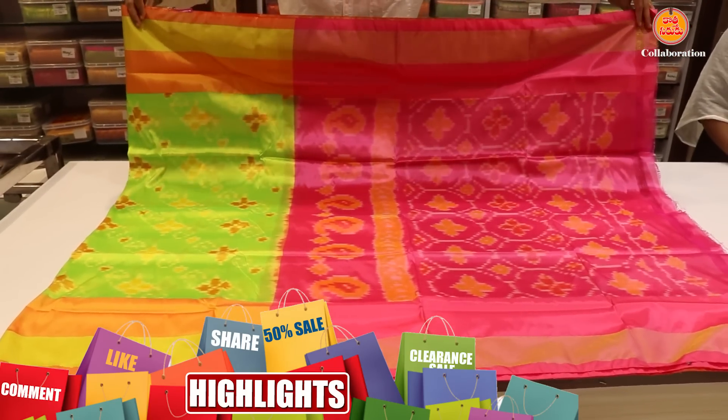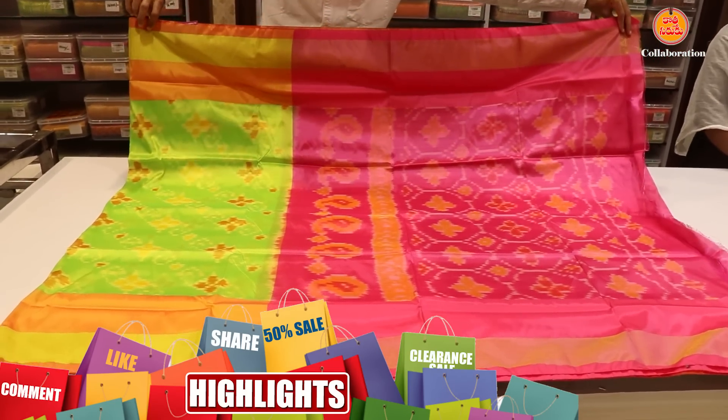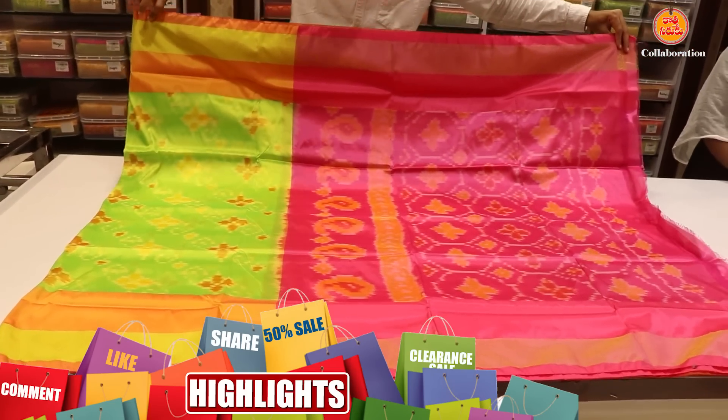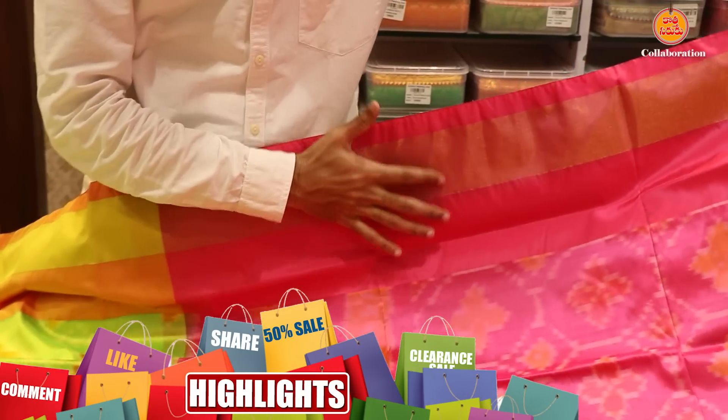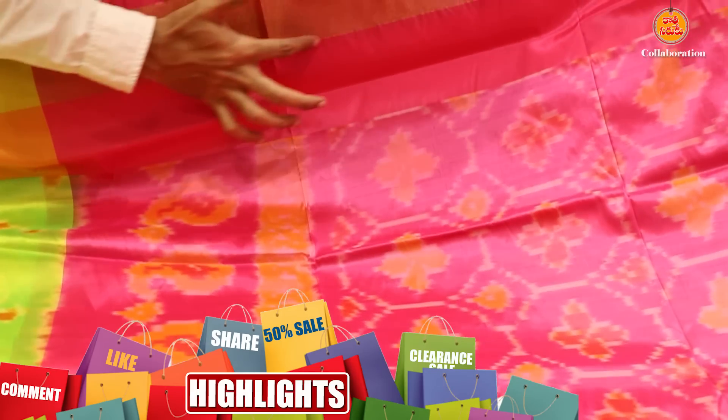The next saree is a print and the other is a weaving. This saree is a half mix — the sense is pure and mixed.